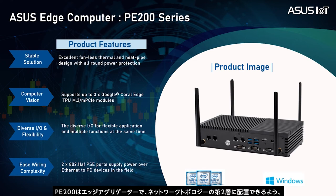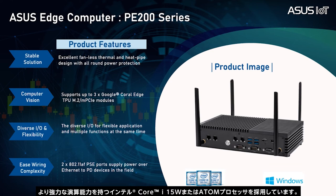If you have more data to deal with or collect by a unit, you will definitely need a more powerful edge computer. The PE200 is an edge aggregator which utilizes an Intel Core i5 or Atom processor, bringing more powerful computing capability.